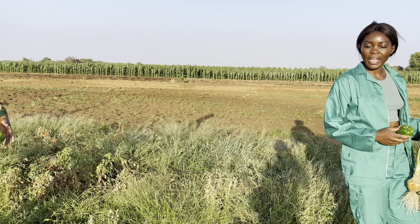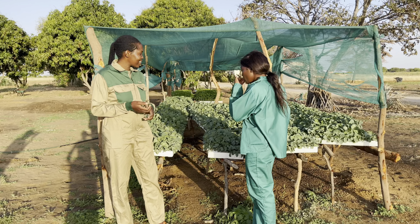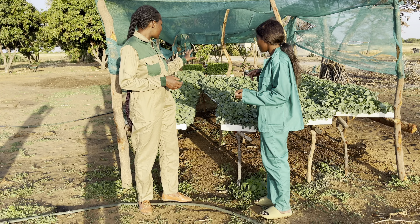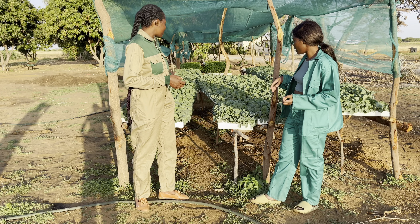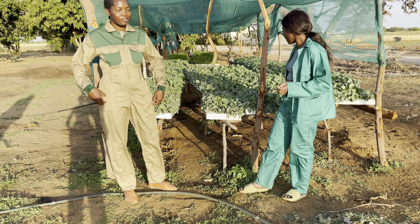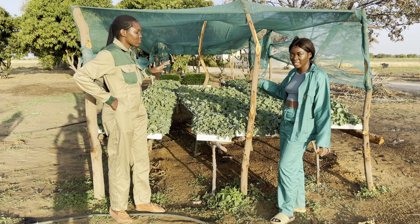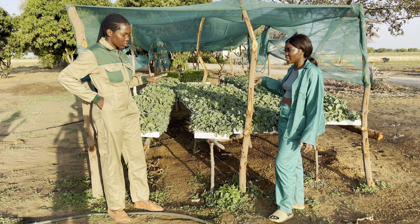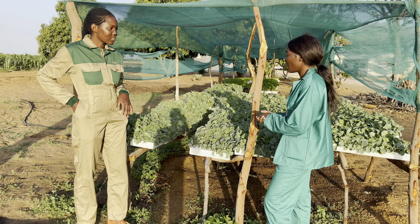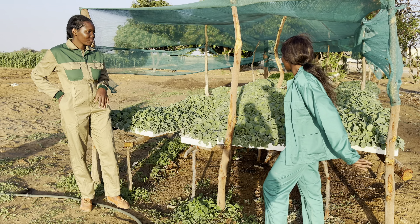We move to the other side. Here is the cabbage, which will be ready to be transported next week. How many trays are here? There are 45 trays, and each tray has about 200 cabbages — so that's really a lot.